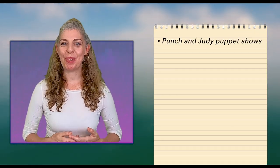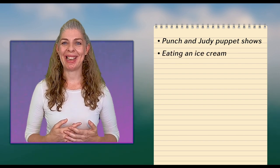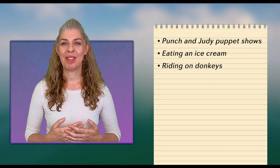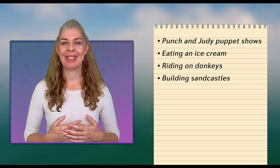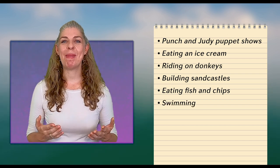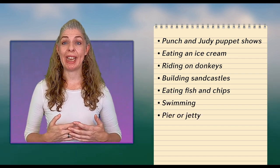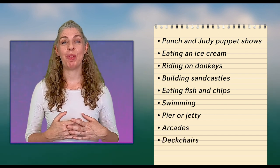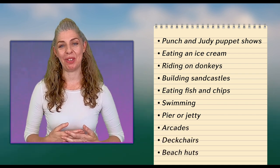So how many different things from seaside holidays did you spot? Well we had Punch and Judy shows, eating delicious ice cream, riding on donkeys, building sandcastles, eating fish and chips — there's nothing quite like it by the sea — swimming, a pier or jetty, amusement arcades, deck chairs, and those wonderful colourful beach huts.